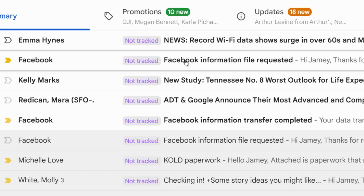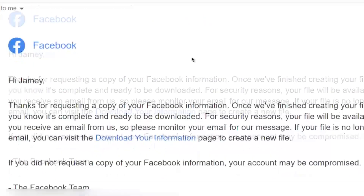Depending on how long you've been on Facebook and how much you've uploaded, this can take a very long time. Facebook will send you a link through email that you must click on fairly soon, because it will disappear and you'll have to start this whole process over again.